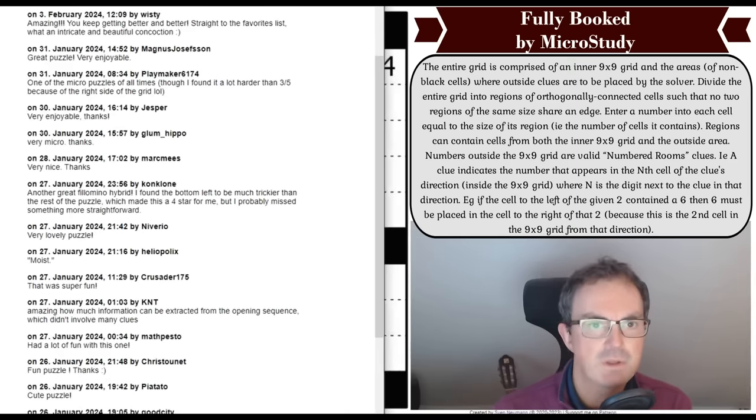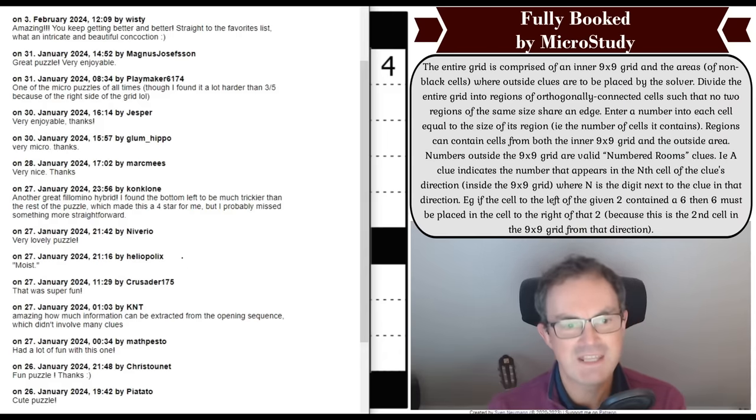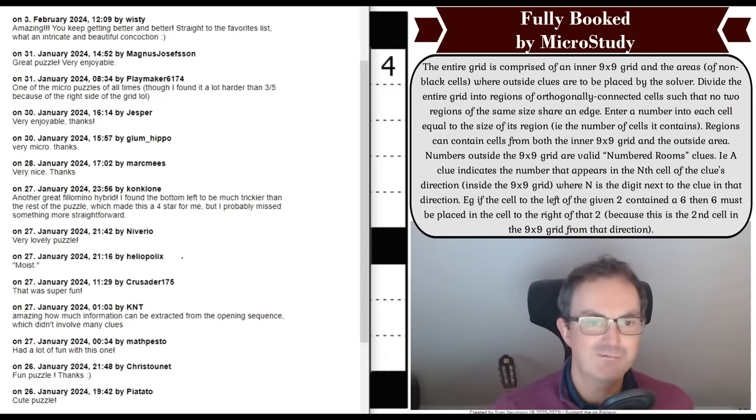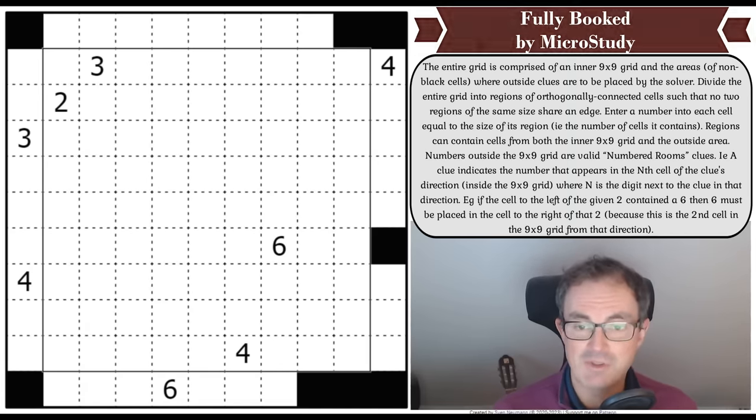I had a snippet of the comments on Logic Masters Germany and there are some very, very good names who've solved this — all of them basically eulogizing about it. I was fixating on Playmaker's comment: 'I found it a lot harder than three out of five.' I don't think it is three out of five; I thought it was four out of five. Some great names here: Jesper, Magnus Josephson, Playmaker, Wistie, Glum Hippo, Niverio, Crusader 175, KNT, Mathpesto, Cristina, Pietato — some of the very best solvers literally on planet Earth have enjoyed this puzzle very much.